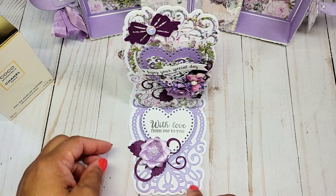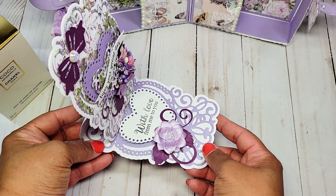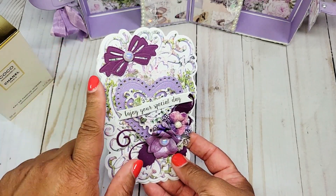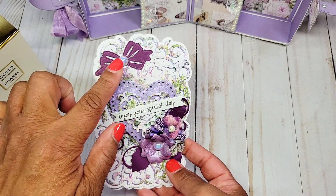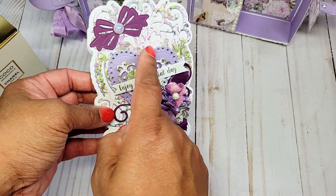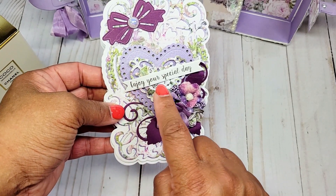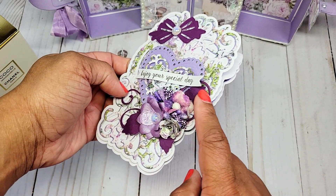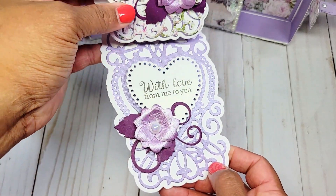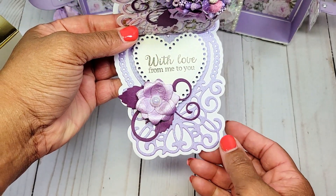This is the second easel card that I've created — I think this one is my favorite. It has a beautiful heart shape and is also an easel card. On the top I have this beautiful Anna Griffin bow with a pearl, and the die set includes several different layers: a beautiful heart here in purple and then another heart in the center. The sentiment says 'Enjoy Your Special Day,' and I've added a beautiful floral spray. On the inside we have another heart that says 'With Love From Me To You' and another beautiful flower.